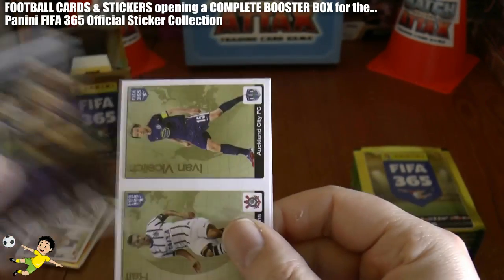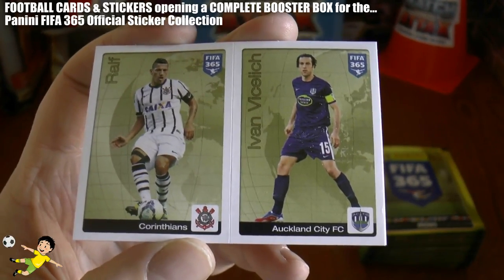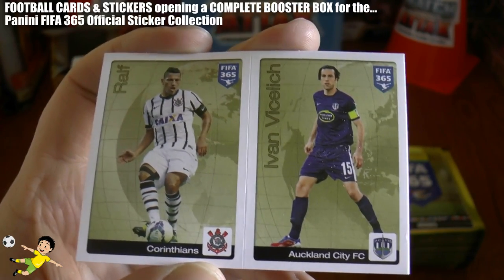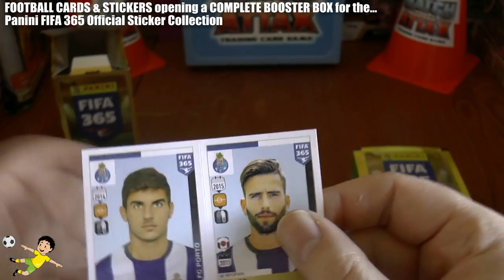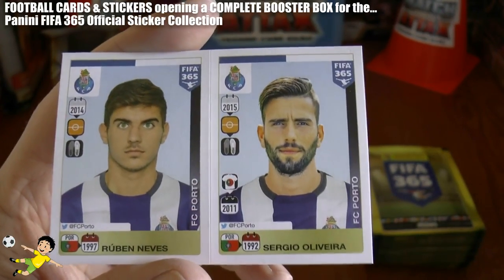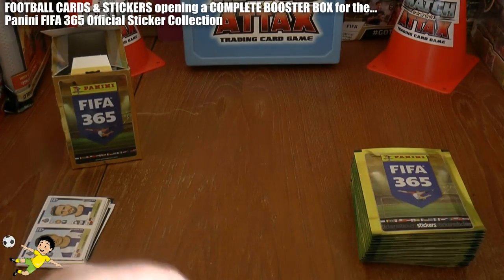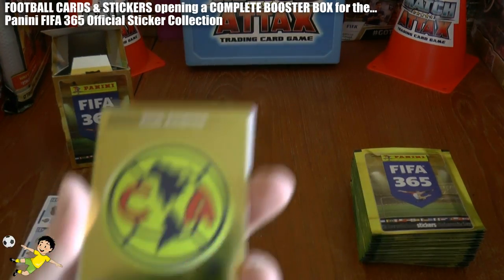We've got a first one of these kind of stickers here. Here is Ralph of Corinthians and Ivan Vicholecic of Auckland — I've made a right cock up of that name there. There's one of this fantastic player Ruben Neves, the youngster of Porto, and Sergio Oliveira. Of course, Ruben Neves' reputation going before him.